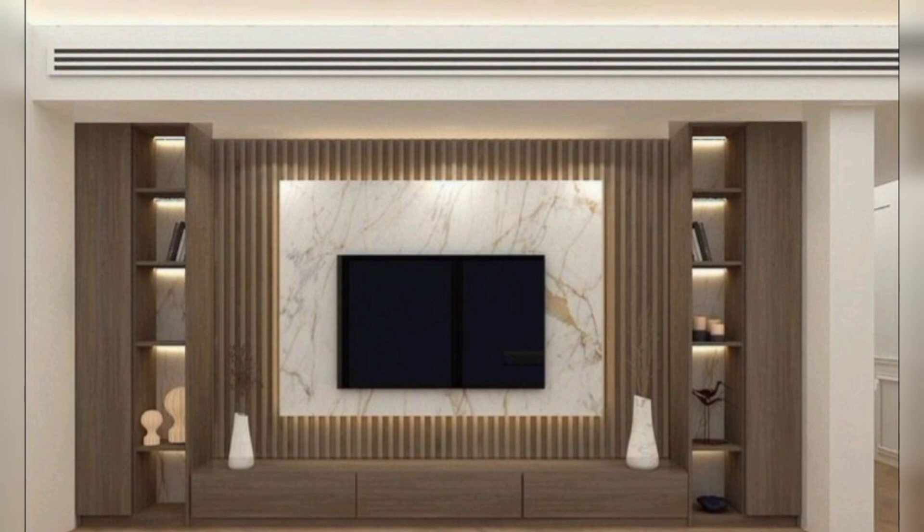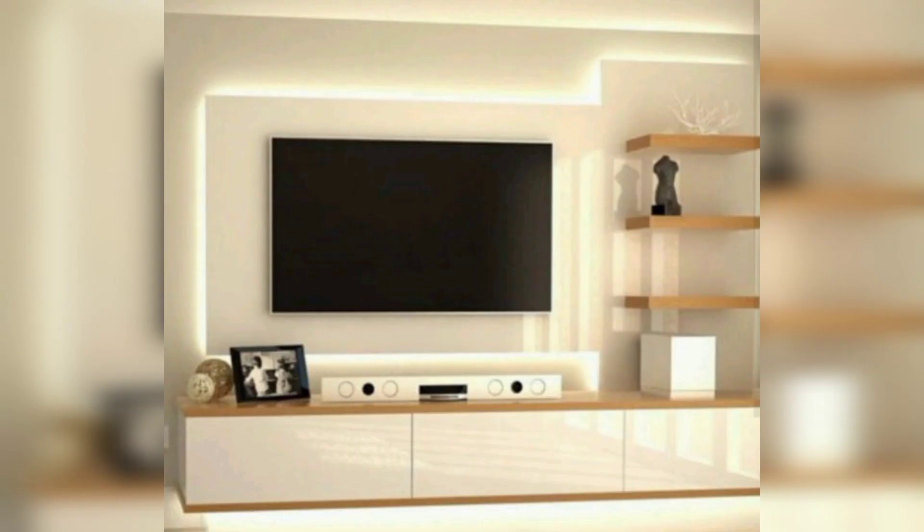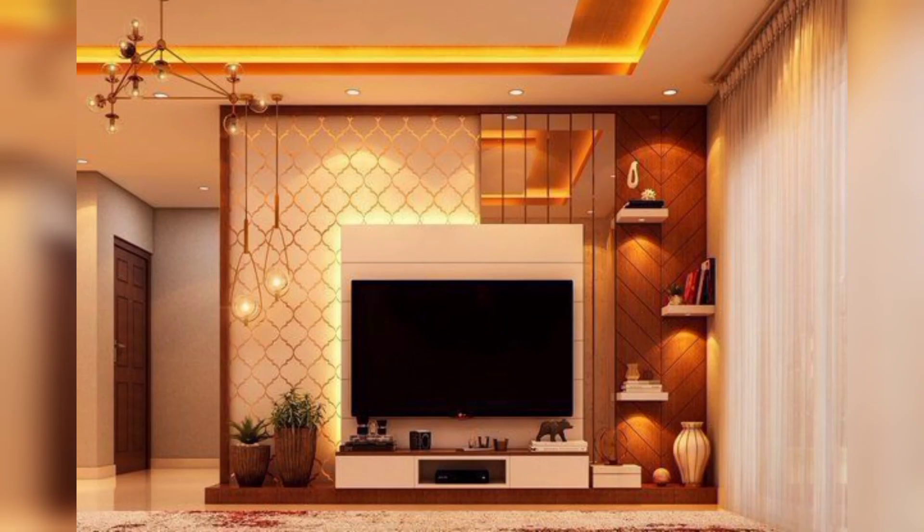Hello everyone and welcome to our YouTube channel. Today we will share with you modern TV cabinet ideas to elevate your living room.